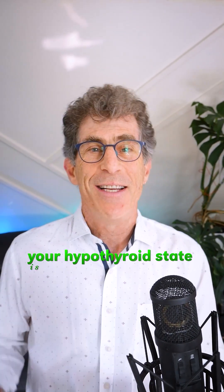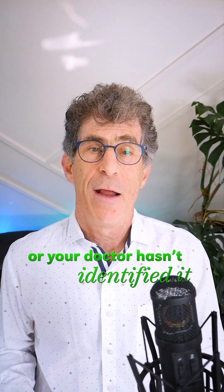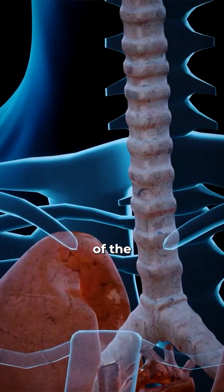Is it possible that your hypothyroid state is staring right back at you in the bathroom mirror every day and you haven't — or your doctor hasn't — identified it? What I'm talking about today is the presence of a goiter, which is a symmetrical fullness of the thyroid gland.